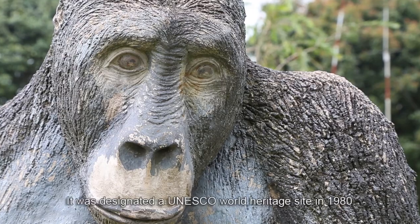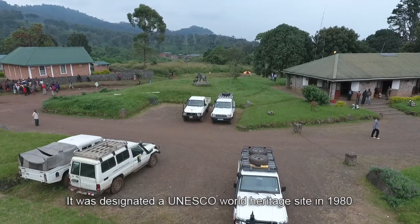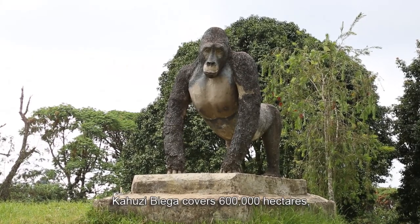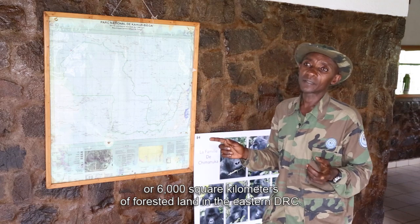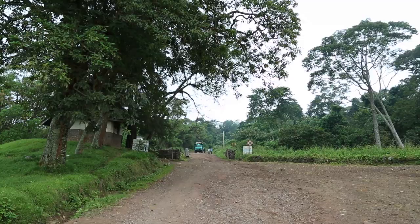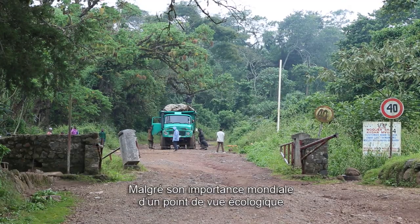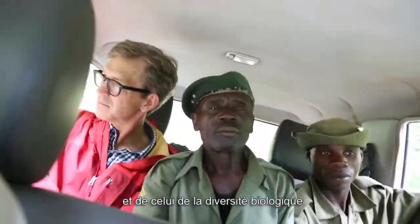Kahuzi-Biega earned its place on the UNESCO World Heritage list in 1980. Located east of the Congo River, the park covers a forest of 600,000 hectares, or 6,000 km². Despite its internationally important biological diversity and ecological significance, few people have heard of the park.